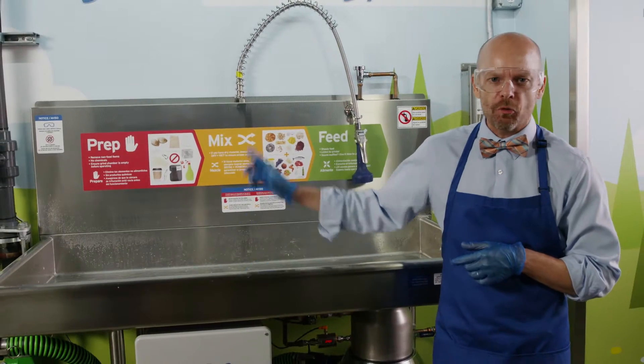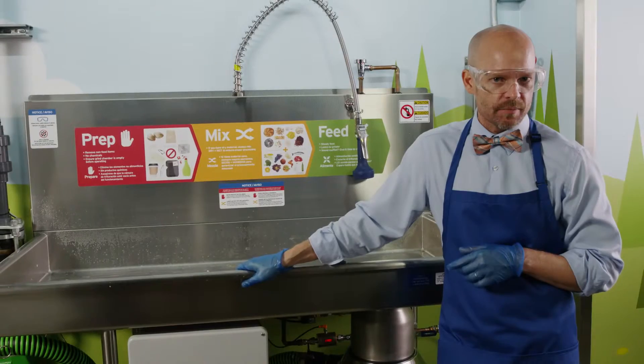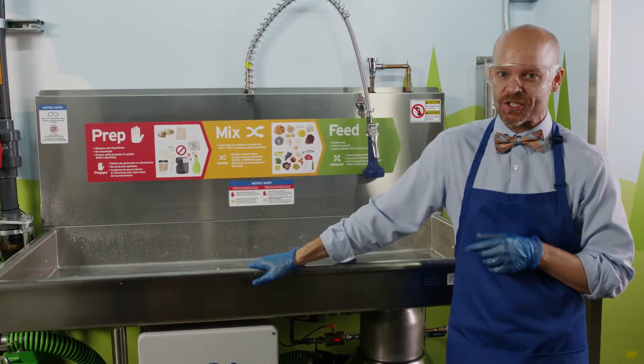There you have it — Prep, Mix, Feed. Three simple words that will go a long way to making your experience with the Grind to Energy food waste recycling system effortless.